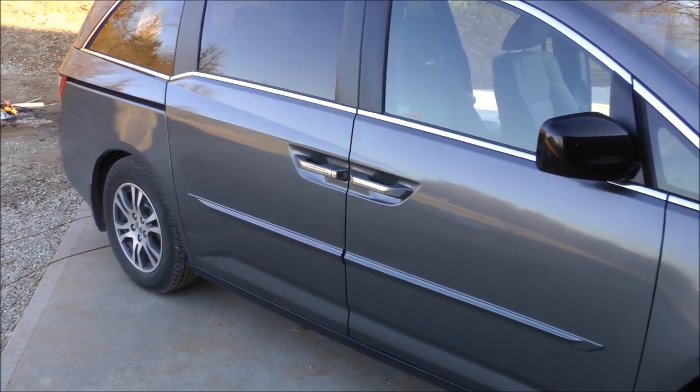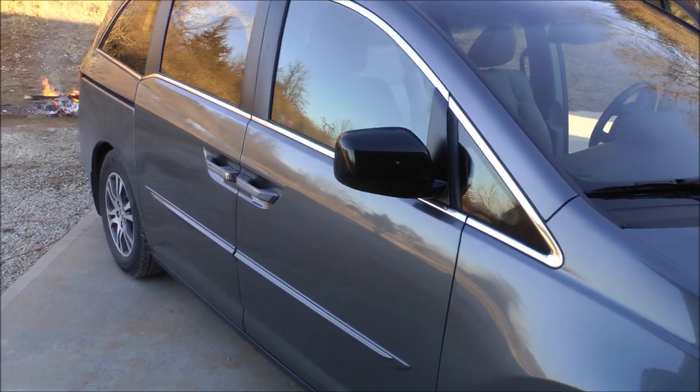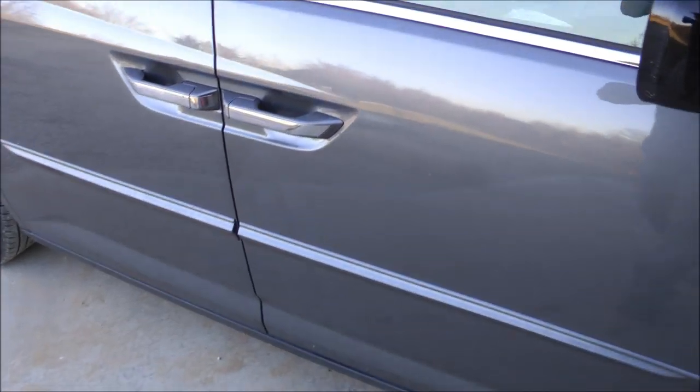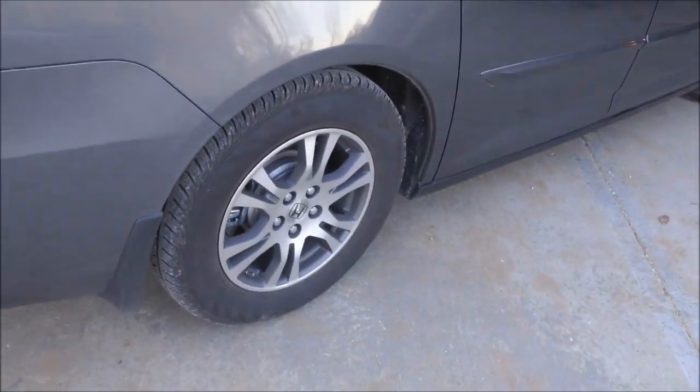This car has not been washed — I decided to give you a more realistic view of what it's going to look like in everyday use. Since the last review, I've added the body side moldings and the mud flaps, which come in handy on a country road. It helps keep some of that gravel and mud from flying up in the back.